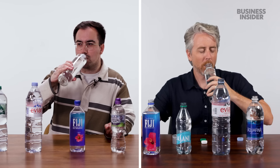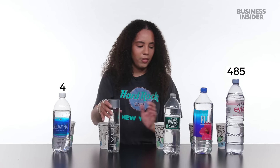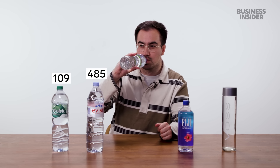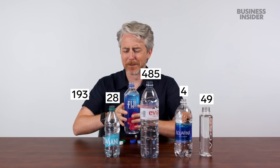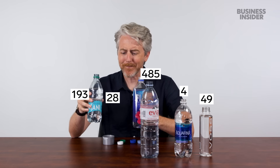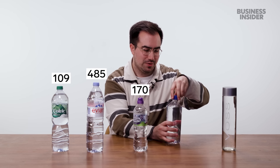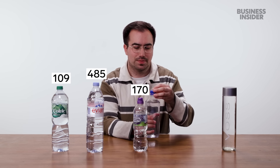This is the expensive stuff, right? It's minerally stuff. I think this is the most minerally one. Poland Spring is somewhere in the middle. Then Highland Spring — I'm not getting a ton of TDS from that one. Actually, maybe that does have more minerals in it. How about the Fiji? Fancy water — slightly more minerally than the Highland.